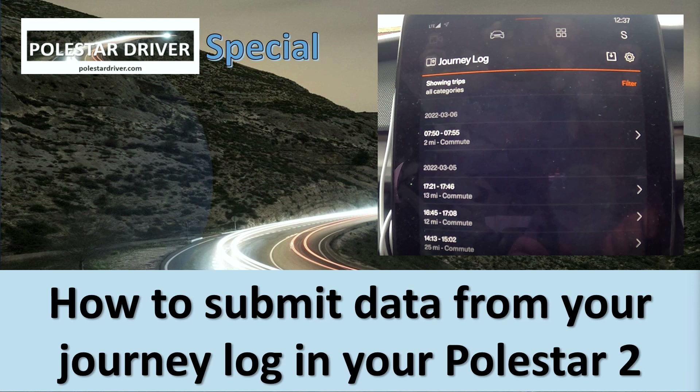First of all, I've been working on a way to submit data that comes out of the journey log application in the car, and I will shortly be creating a video on how you can submit your data from this journey log with just a few simple steps.